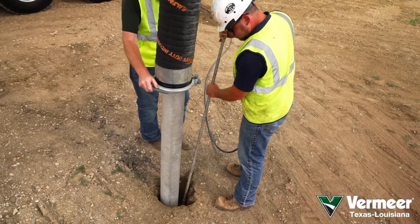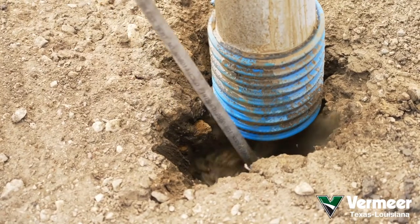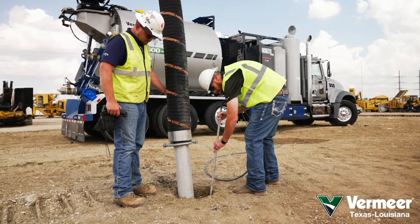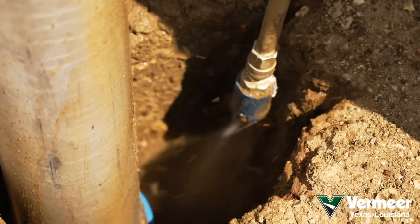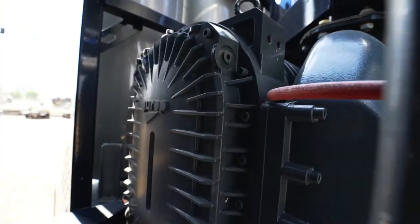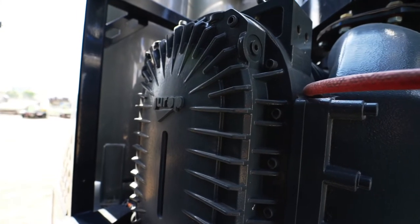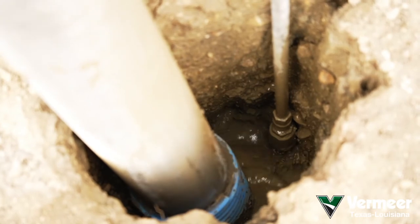One of the many things that sets our trucks apart in the industry is our blower. As you all know, controlling noise levels on your equipment is more important than ever, especially in urban or residential locations. Our truck line features a state-of-the-art Jurok blower, one of the strongest and quietest blowers on the market today.